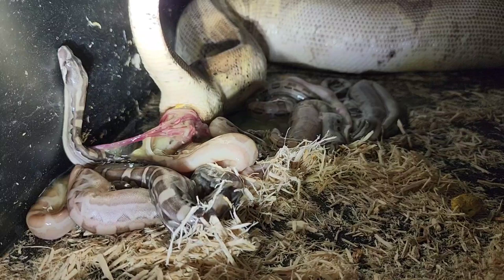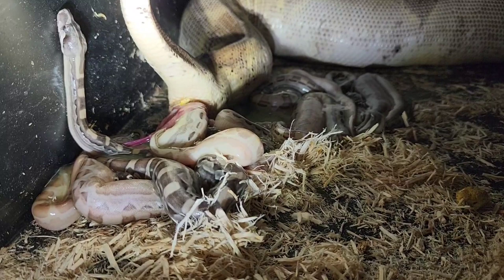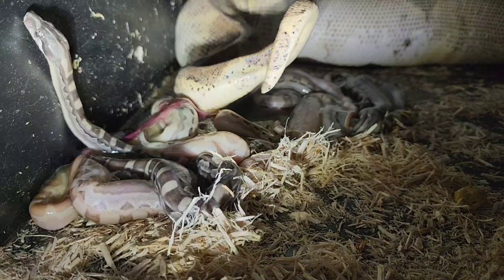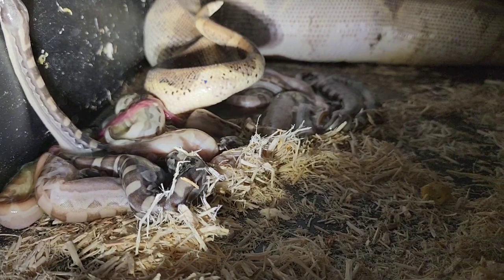I'm going to give you a little voiceover — oh, here comes one now. A little puppy coming out, coming out to meet the world. I'm going to give you a color commentary as these babies are being born, and then in some of the moments when there isn't so much happening, I'm going to talk about breeding boas.